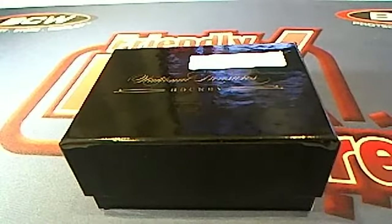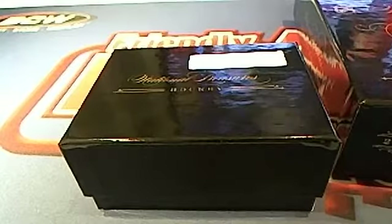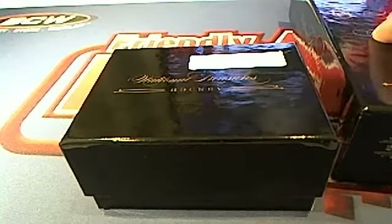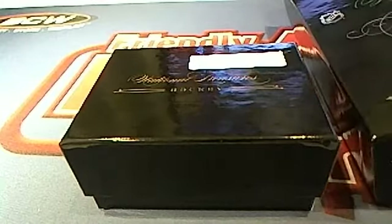They're not wooden here, Sean. These are plastic. These are just standard plastic. They're not wooden like NT Baseball, Basketball, or Football. This is just cardboard and plastic.